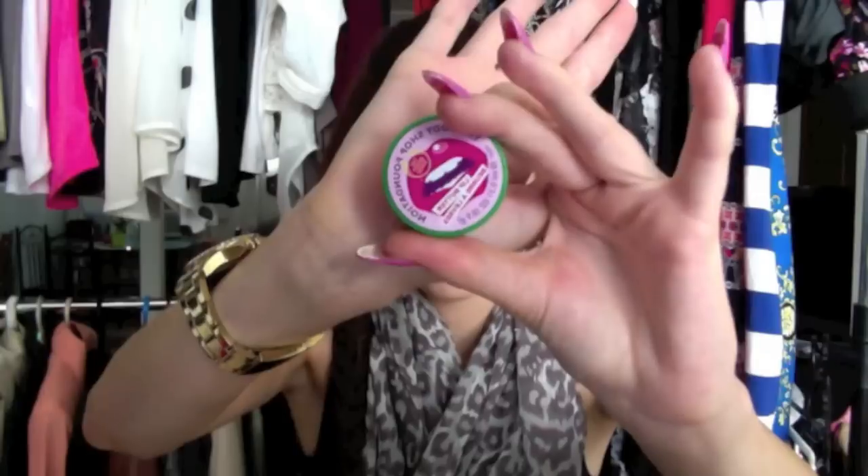Moving on to lip products. The first one is the Body Shop Lip Butter in Dragon Fruit, from their foundation collection. It just smells so good — I don't even know how to explain it, it just smells really fruity. If you're into fruity sweet scents, go and smell the dragon fruit one.